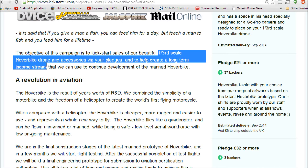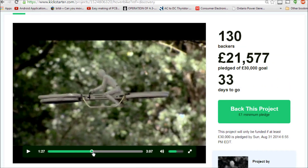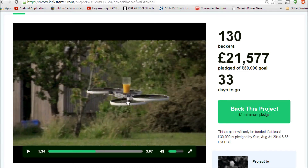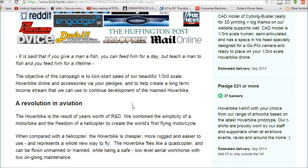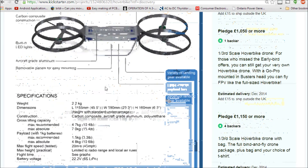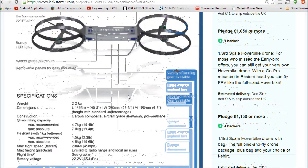What you would be getting is a one-third scale hover bike drone and accessories via your pledges. As you can see, it's able to transport things, has very cool maneuverability, and I'm very curious about the technology of overlapping propellers in quadrotors. I'm not sure how that handles, but hopefully through this Kickstarter they can show us. Personally, I think this is a very cool project and I hope it gets funded.